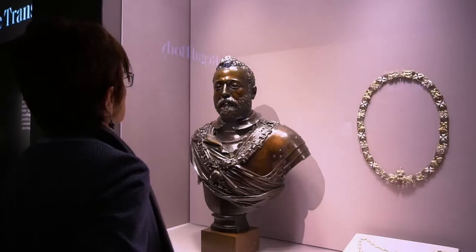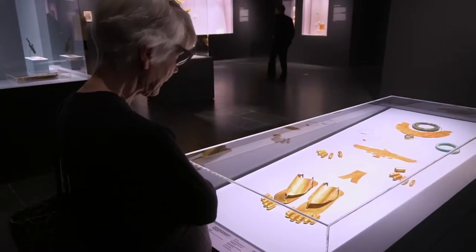Jewelry: the body transformed, is dazzling viewers at the Metropolitan Museum of Art.